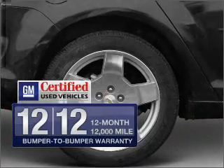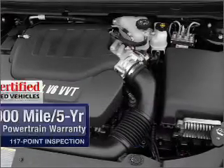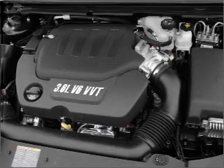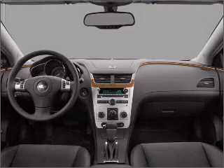GM Certified checks out with a 117-point inspection on this ride and a complete vehicle history report. Premium wheels lend a distinctive appearance. Anti-lock brakes help you bring your vehicle to a safe stop. Heated seats are a desirable comfort feature.